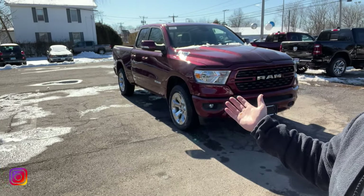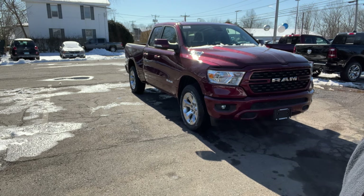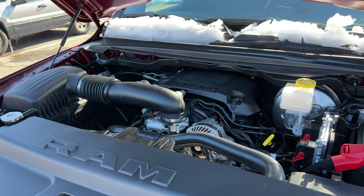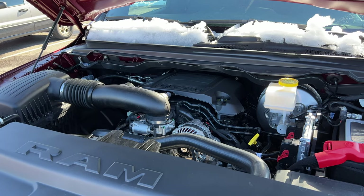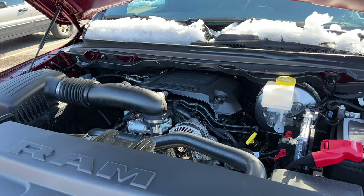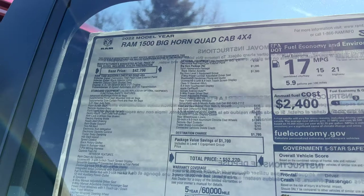Welcome back. Today I'm showing you the 2022 Ram 1500 Bighorn in the quad cab configuration. Under the hood there is a 5.7 naturally aspirated V8 connected to an eight-speed automatic transmission. This engine produces 395 horsepower and 410 pound-feet of torque. Fuel economy numbers are 15 city, 21 highway, and 17 combined.